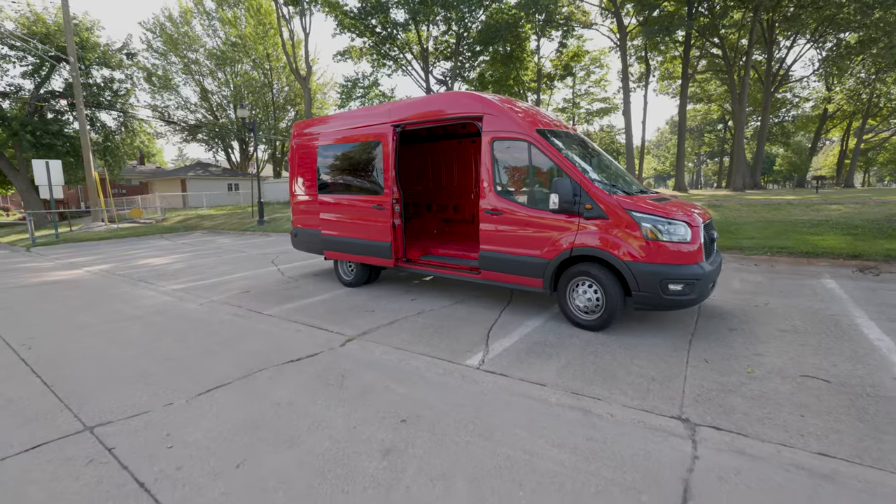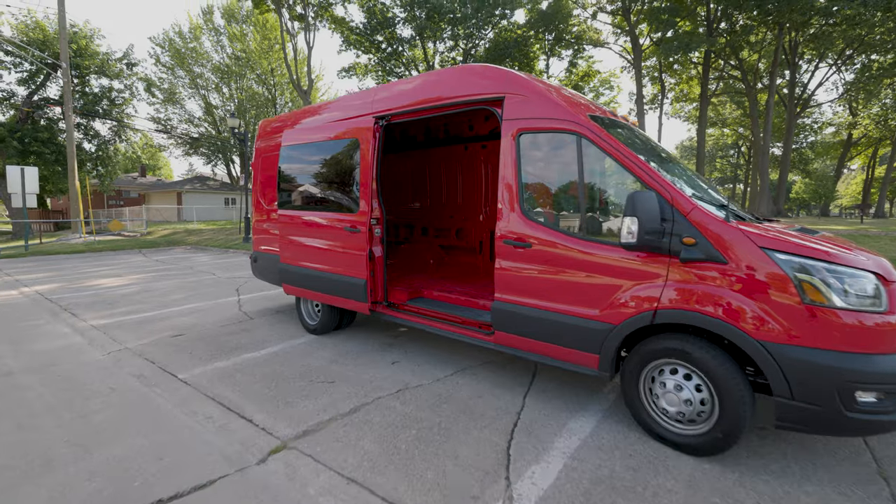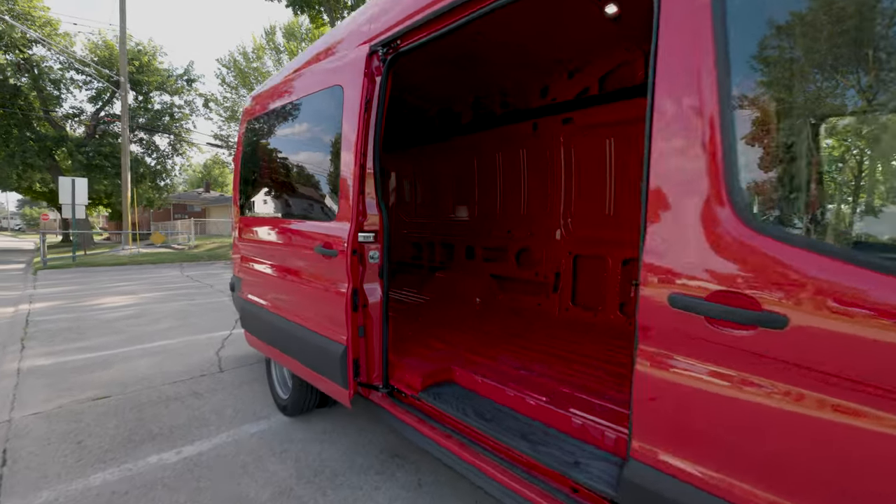Hi everyone, this is our 2022 Ford Transit cargo van. There were a handful of reasons as to why we chose Ford and this particular model. One of those was the interior dimensions of the cargo space, and we are going to be going over those today.